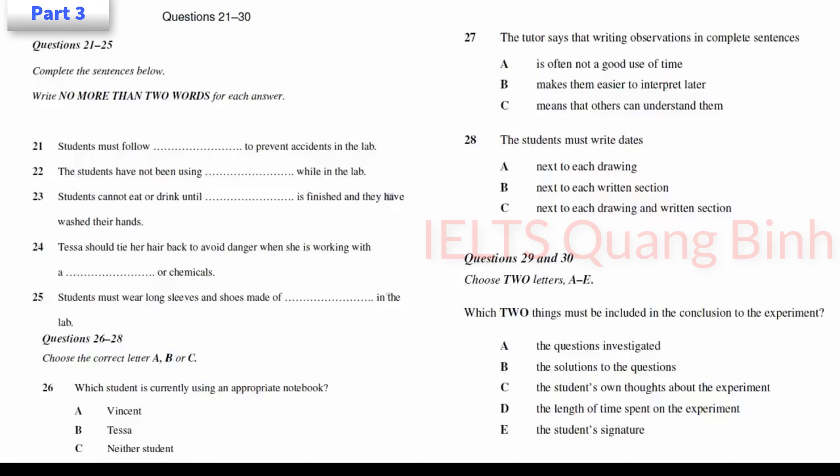Part 3. You will hear a conversation between a science tutor and two first-year students who are being given some practical tips for conducting experiments. First, you have some time to look at questions 21 to 25. Listen carefully and answer questions 21 to 25. Now, Vincent and Tessa, I've asked the two of you to come and see me because I'm a bit concerned after that incident in the science lab last week. I realise that neither of you have had much experience in a laboratory before.